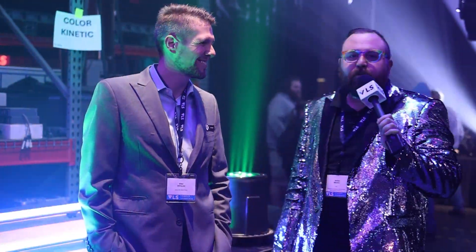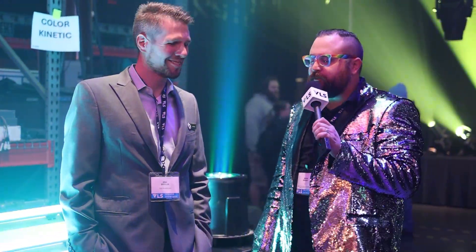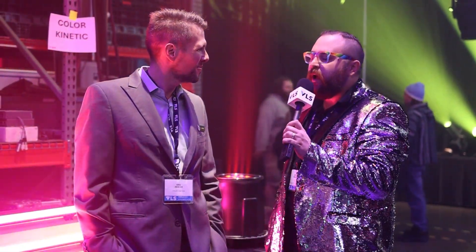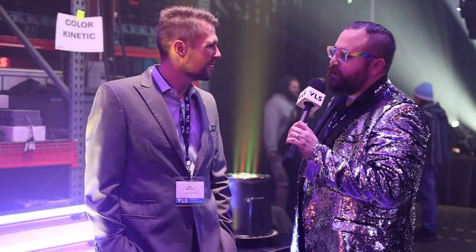Coming to you live today from the 2024 Vendor Showcase, I'm here at the Color Kinetics booth with Eric Ziegler. Tell me about one product that you brought today that you're really excited for.